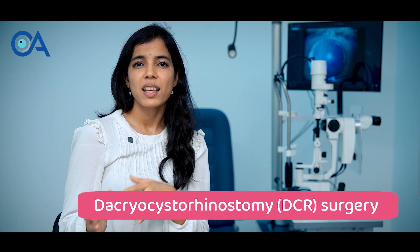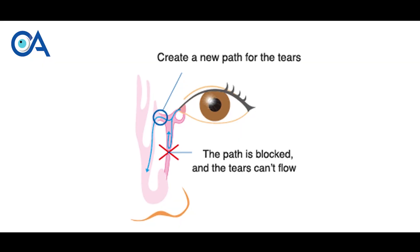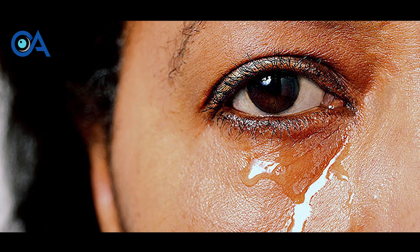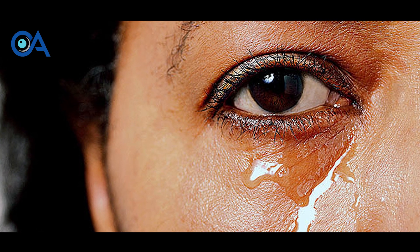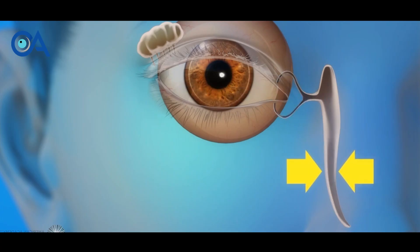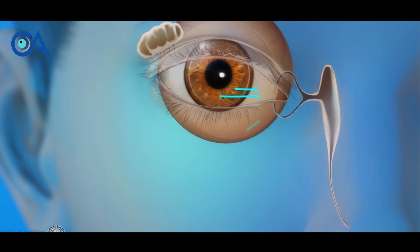DCR, that means Dacryocystorhinostomy, is essentially a surgery in which we create a pathway for tears to drain. Some patients have chronic watering — they continuously have watering from the eye — and when we examine them we see that they have a blockage of the tear pathway. When there is a blockage, the tears instead of going inside the nose and throat tend to come out, causing chronic watering.